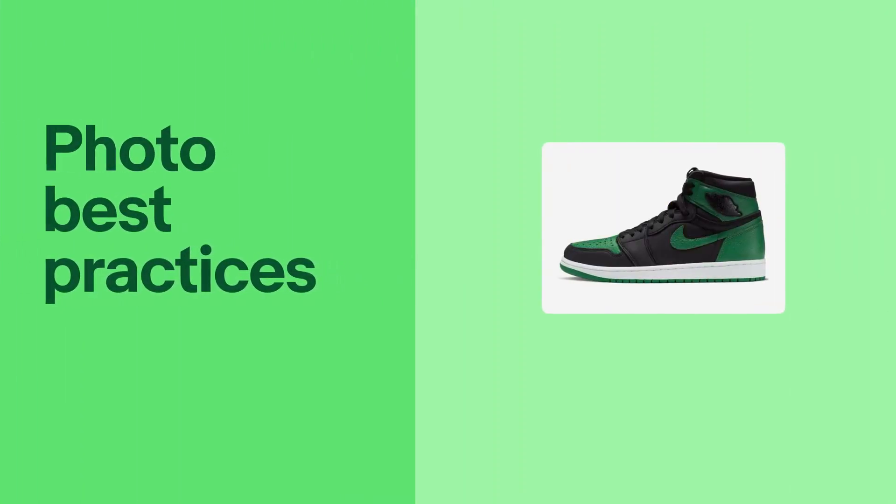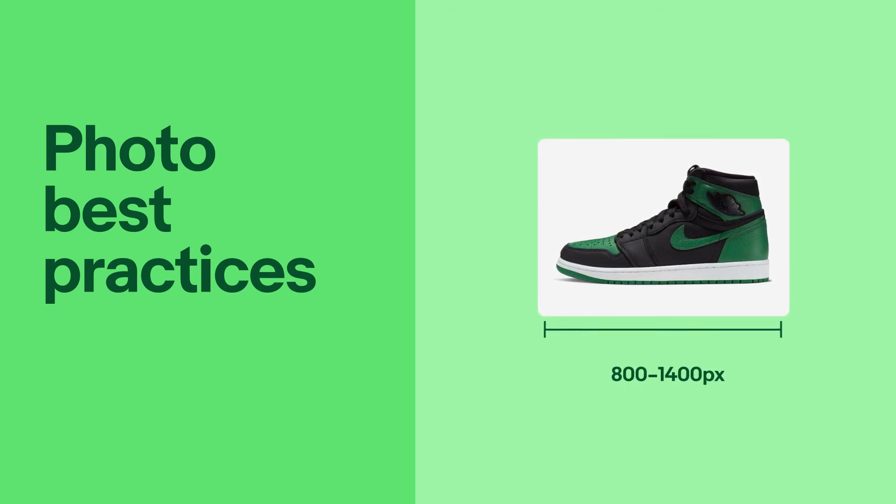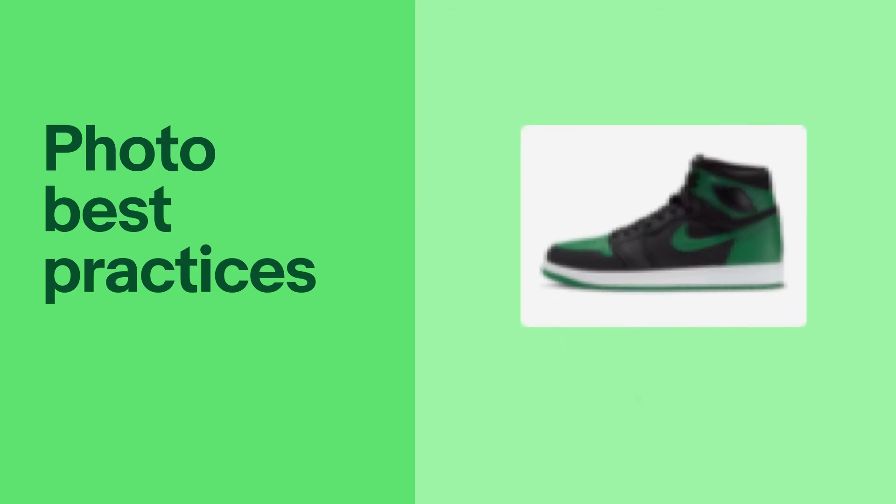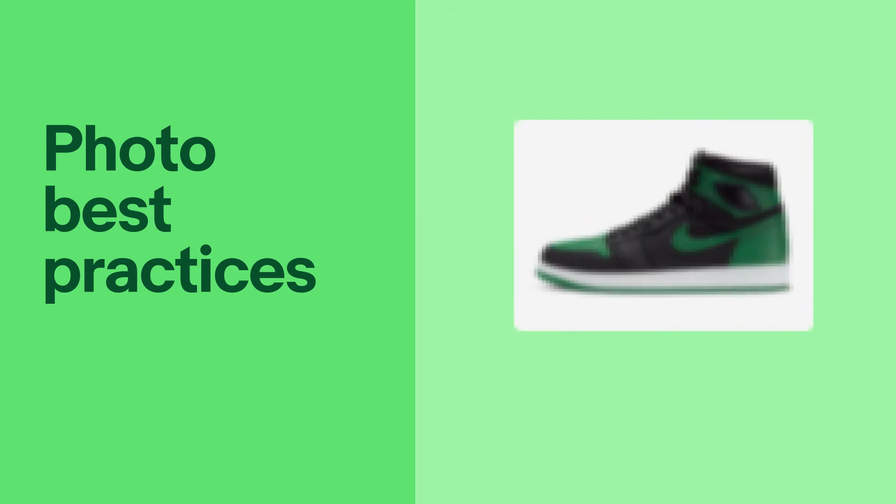And finally, the size and quality of your photos is very important. Aim for images between 800 and 1400 pixels on the longest side. This reduces load time and enables the zoom feature on your listing. We do not recommend stretching a smaller image to fit the requirements, as it will make the image blurry.